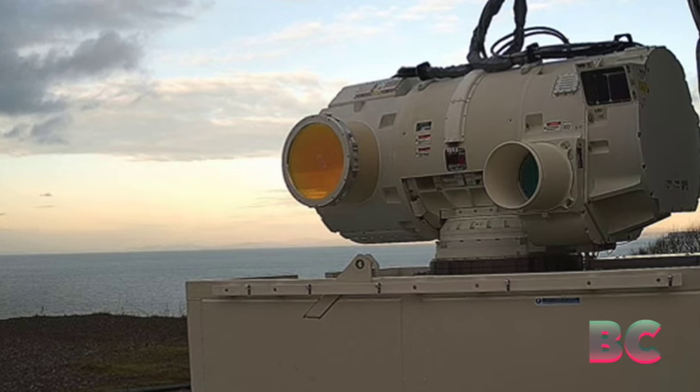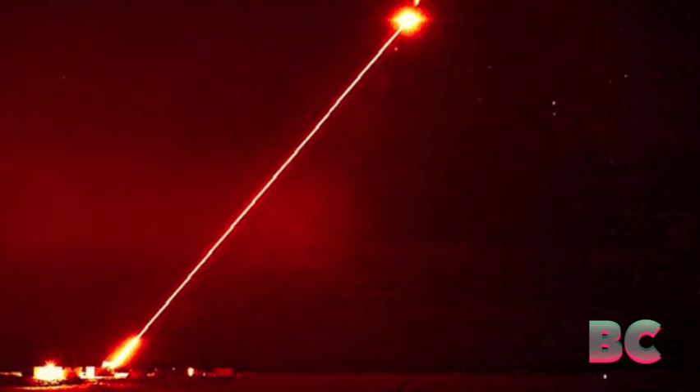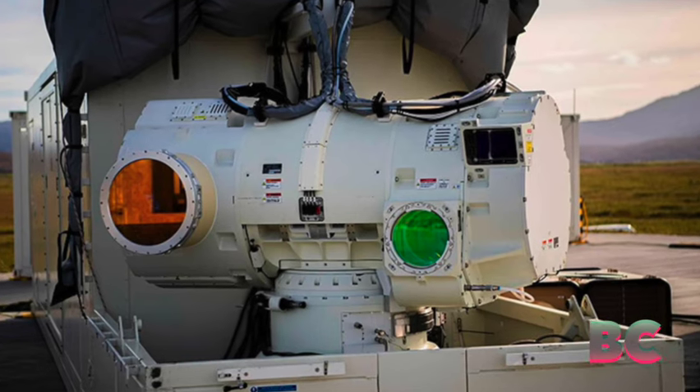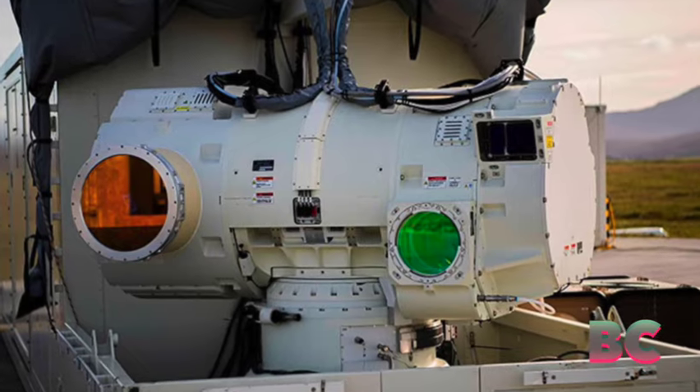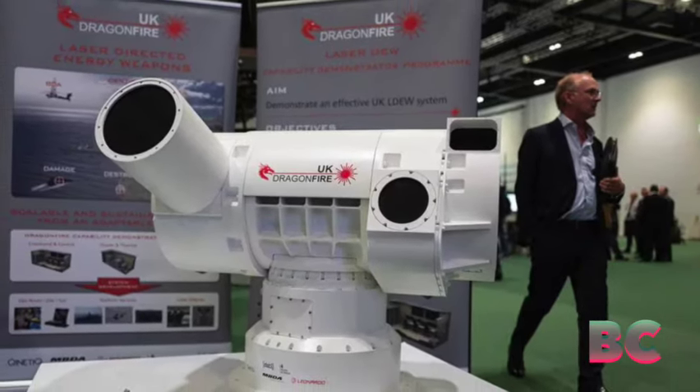The recently revealed footage captures the laser cannon in action at a scheduled archipelago off the Scottish coast. The video features computer-generated imagery (CGI), illustrating the laser weapon's capability to neutralize military drones, an application considered vital for Dragonfire.